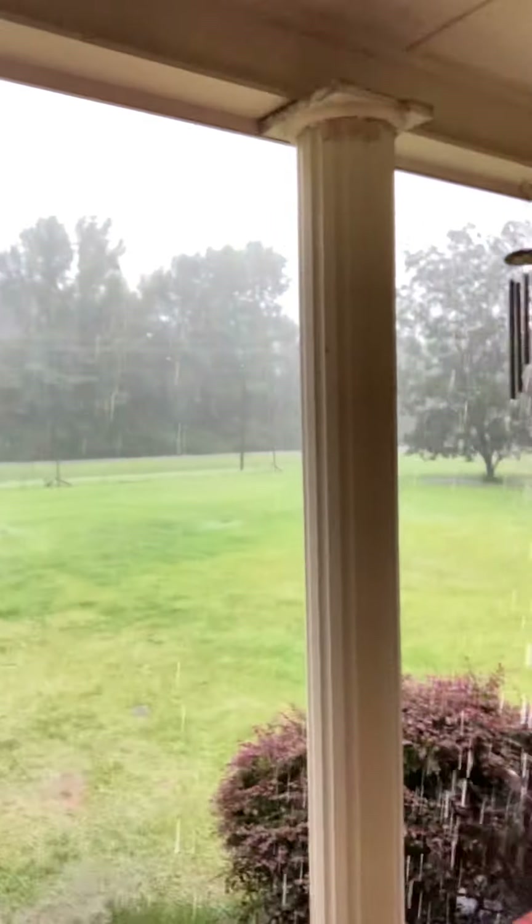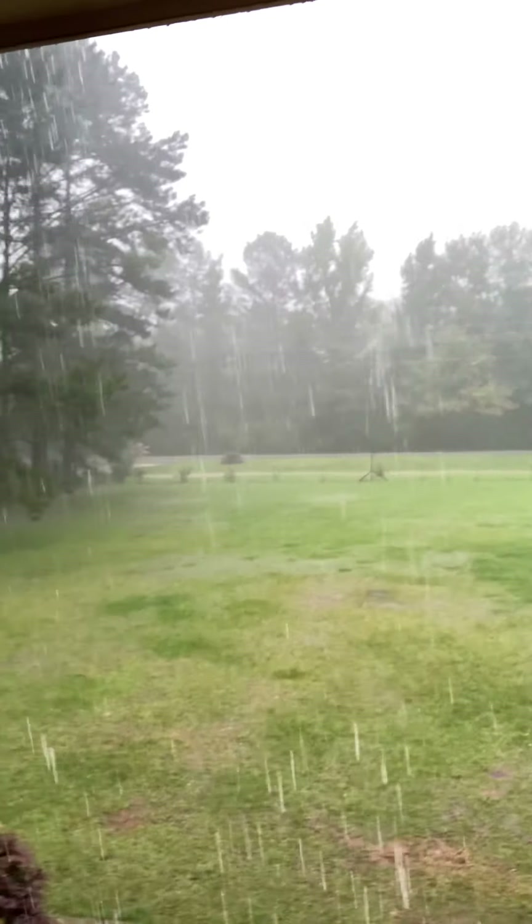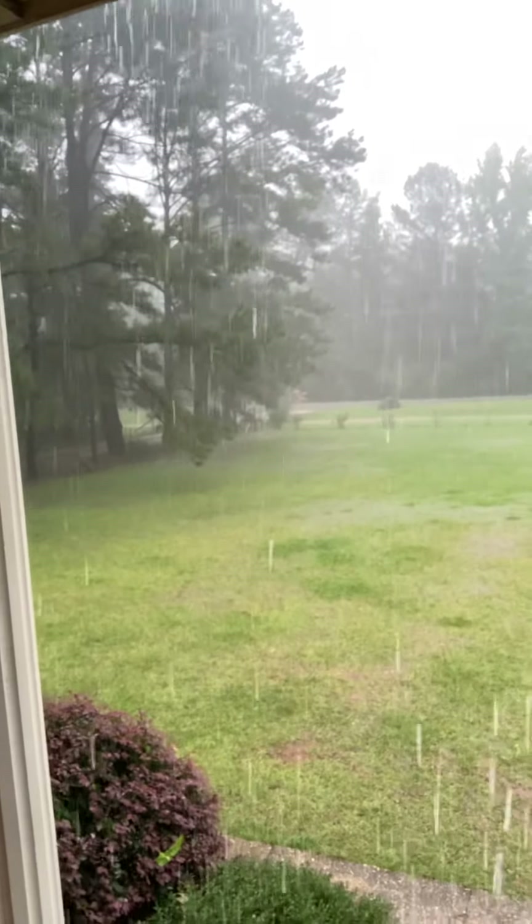Hey guys, Darren here. Welcome to Mayhem Country Living. How about the weather we are getting from the hurricane event that's going up the east coast?